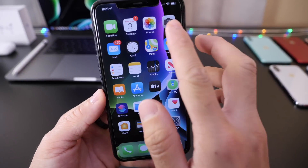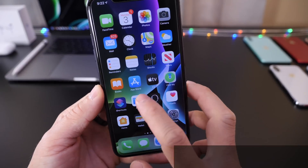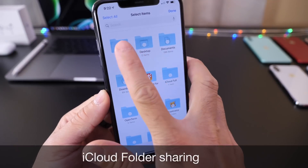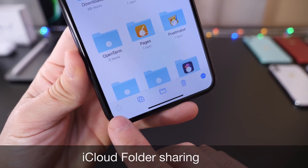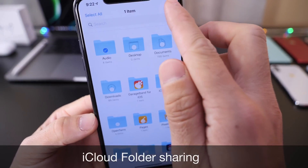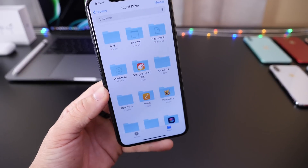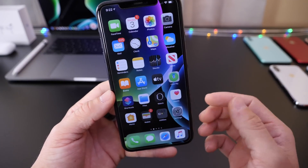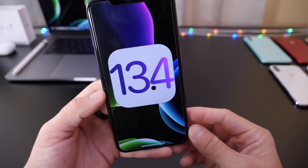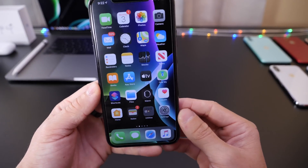One feature that was promised for iOS 13 that Apple has yet to deliver, and hopefully 13.4 will, is sharing folders in iCloud. If you click Select and select a folder, take a look at the share icon — it grays out. You can't share your folders in iCloud. Although you can share the content inside the folder, you can't share the folder itself. Hopefully iOS 13.4 will bring iCloud folder sharing as an official feature finally.